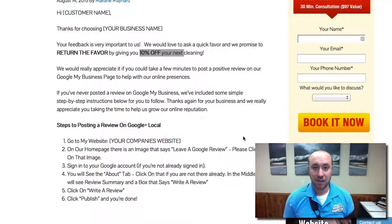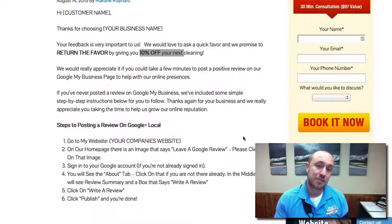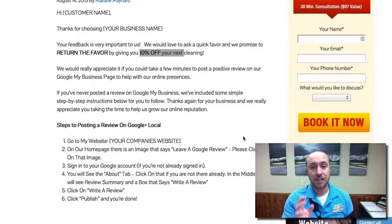So as you probably know, getting reviews is getting to be more and more important when it comes to ranking a local business on Google. And when I say Google reviews, I am talking about local reviews from your service area. Google can actually tell where people are leaving reviews from — what parts of the country, city, whatever — are people leaving reviews from. So it's very important that you get real, honest reviews from your clients, and it will show as well.